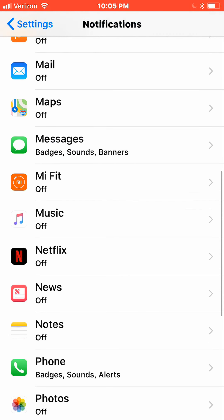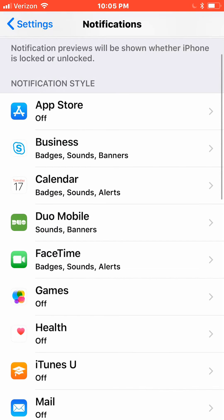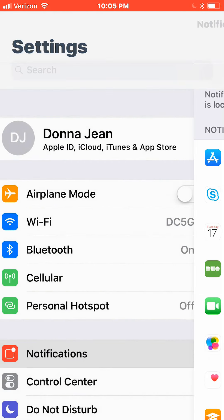Just leave the ones that you really need on. Also, even for the notifications that you allow, if you know you're not going to be monitoring your phone, leave it face down so your screen won't light up every time you get a notification.